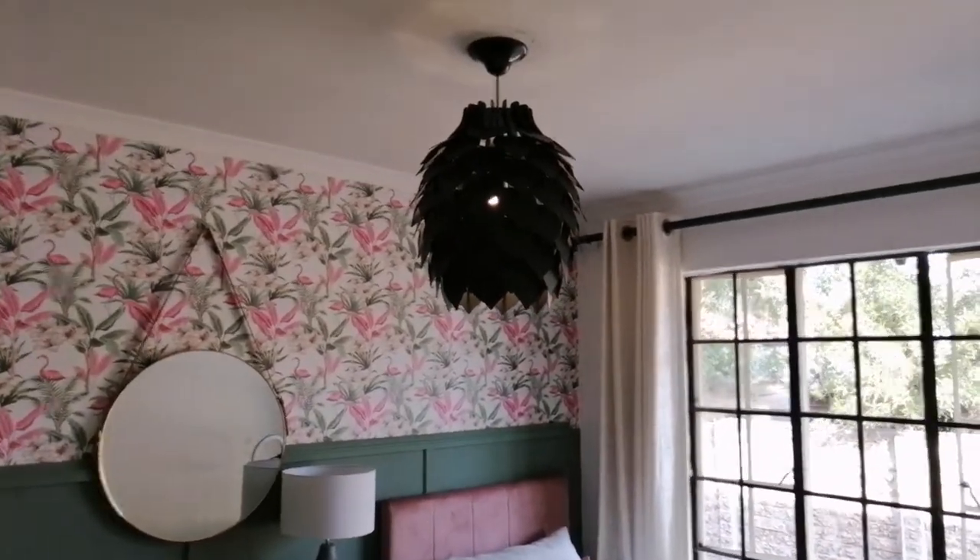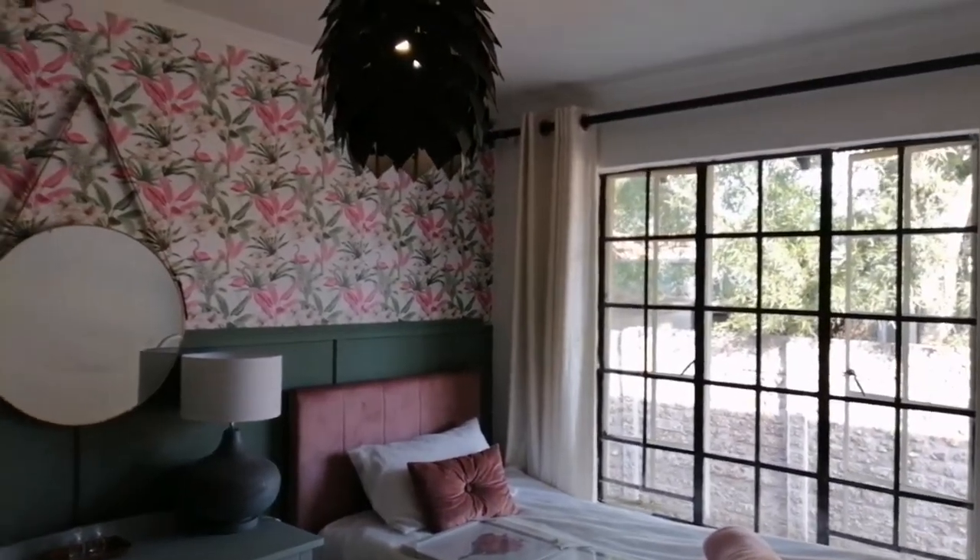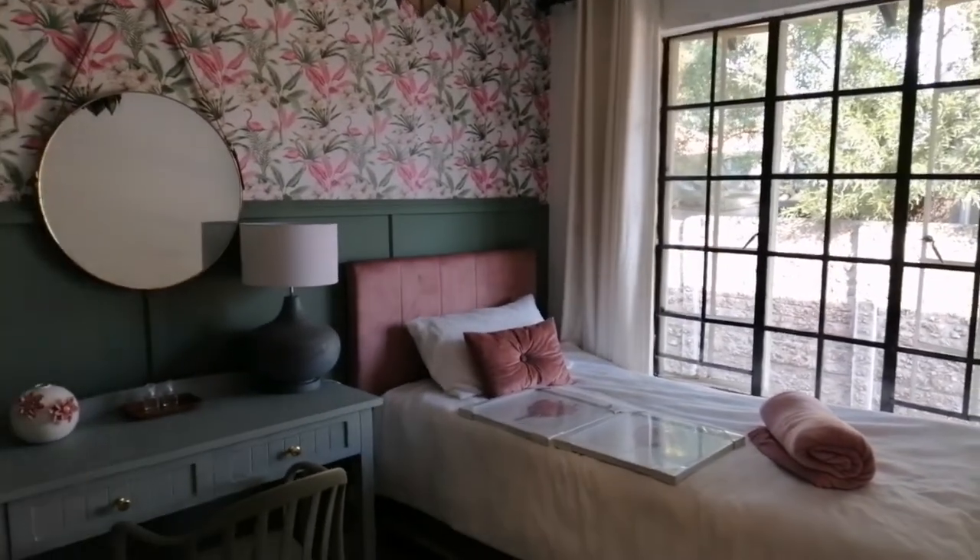Okay guys, my ceiling light is a showstopper. My mom bought it from Leroy.